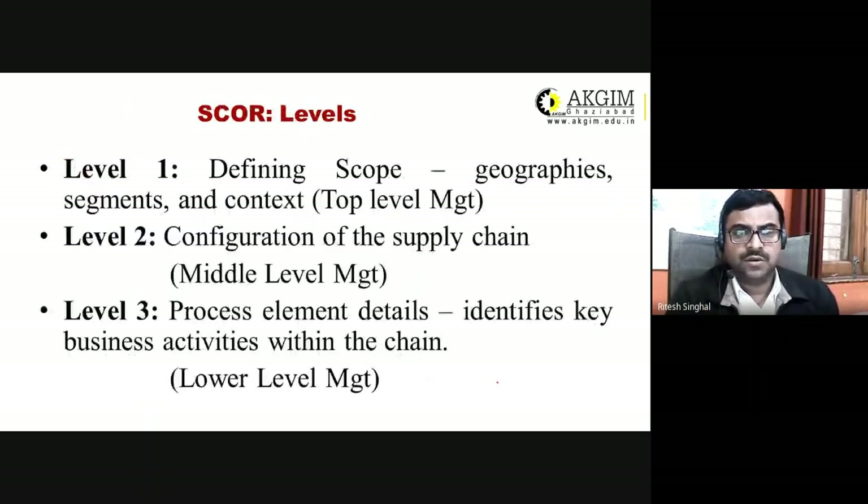The SCOR model has three levels. Level one is the top level for defining the scope of the supply chain — where to operate, where to set up head office or branch offices. Level two is the configuration of the supply chain. Level three is the process element detail — the day-to-day operations carried out by lower-level management.